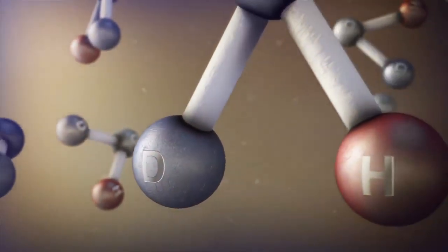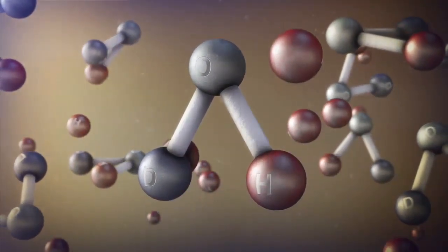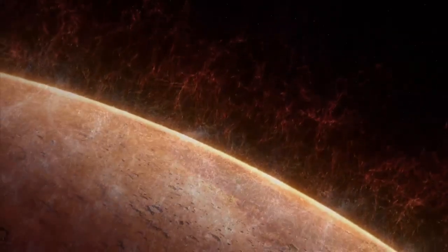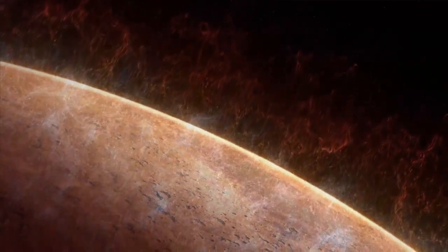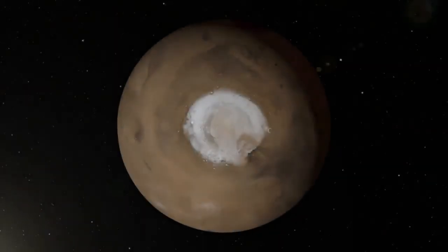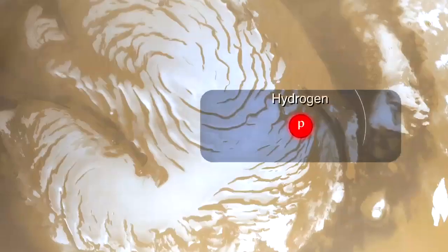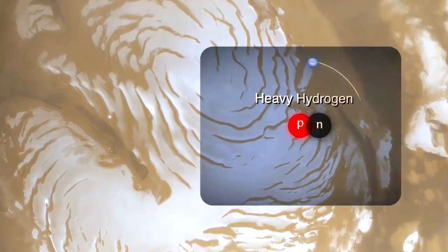Heavy water molecules contain a heavy isotope of hydrogen called deuterium, which remains trapped in the Martian water cycle, while normal hydrogen is lost to space. The researchers found that water from the polar ice caps is highly enriched in deuterium, indicating that Mars has lost a tremendous quantity of water. Mars water is much more enriched than terrestrial ocean water in the heavy, deuterated form.